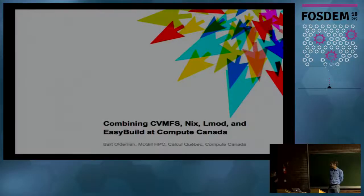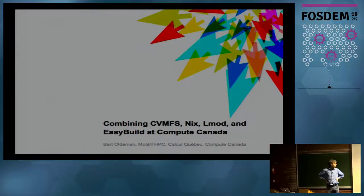Our next speaker is Bart Oldman, and he's going to tell us about their setup at Compute Canada. My name is Bart Oldman, and I work as an HPC analyst at the McGill HPC Centre from McGill University, which is collaborating inside Canada and Calcul Quebec. Compute Canada is basically the collaboration of all academic supercomputers in Canada.